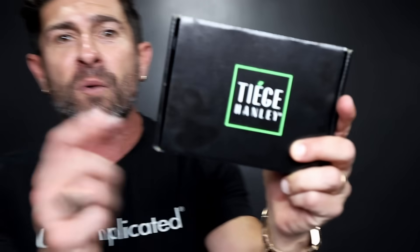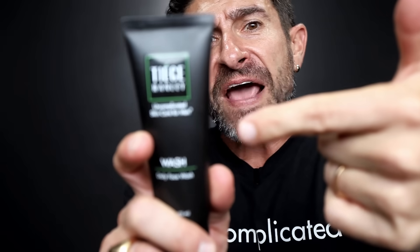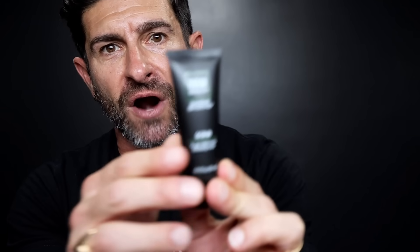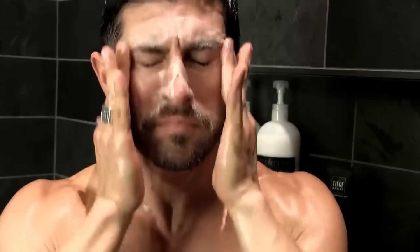If you're new to skincare, go with the level one system. This comes with your core four products that every guy needs to look amazing: a face wash — use it twice a day, morning and night, to remove oil, dirt, and grime — and twice a week an exfoliating scrub, which gently removes the top dead layer of skin to bring fresh new skin to the surface and help you age like a fine wine.